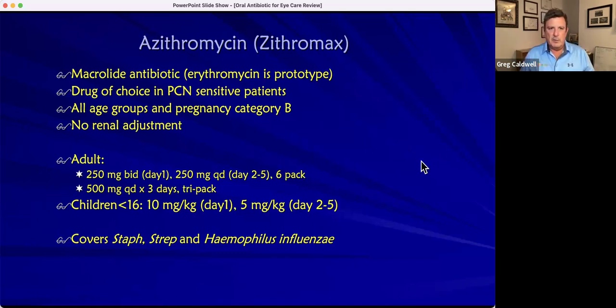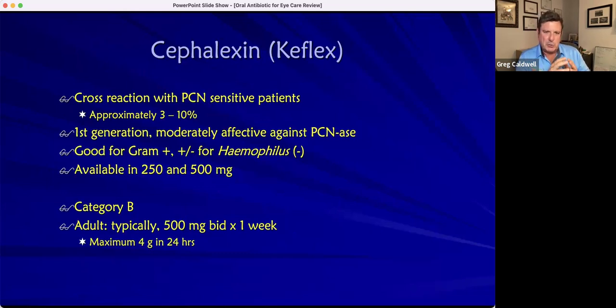Moving on to the next category — we all grew up in optometry school talking about Keflex, 500 milligrams by mouth twice a day. The key thing to remember is that, depending on the literature, there's a three to ten percent cross-reaction with penicillin. That's because the organic structures look very similar in the first generation. So if someone is really allergic to penicillin, given that three to ten percent risk, we have other medications available — you'd go with a Z-Pak, or if they're allergic to macrolides and penicillin, you'd probably avoid Keflex.